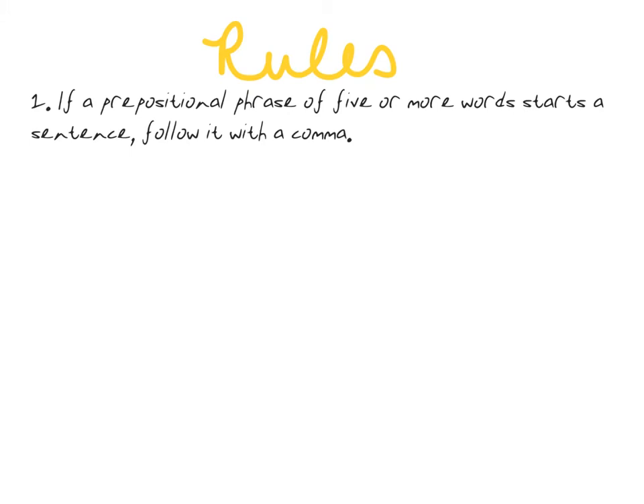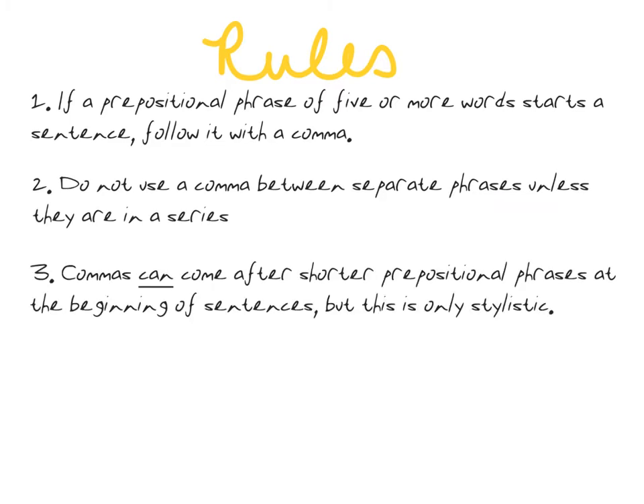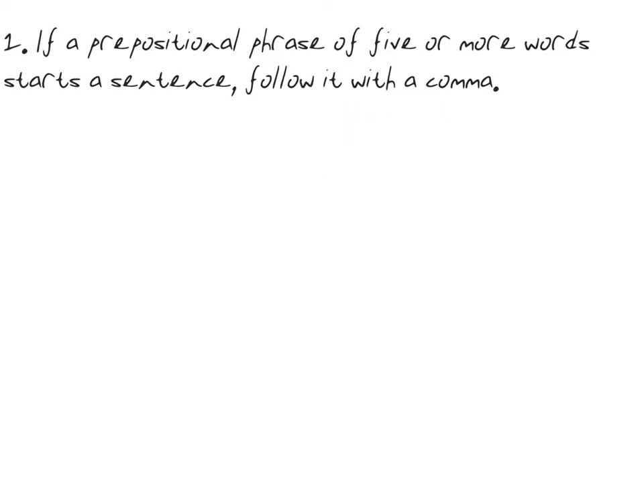Today we are learning all about how to use commas with prepositional phrases, and with this one there are really three separate rules. One, if a prepositional phrase of five or more words starts a sentence, follow it with a comma. Two, do not use a comma between separate phrases unless they are in a series. And three, commas can come after shorter prepositional phrases at the beginning of sentences, but this is only stylistic. Let's take a closer look at these.